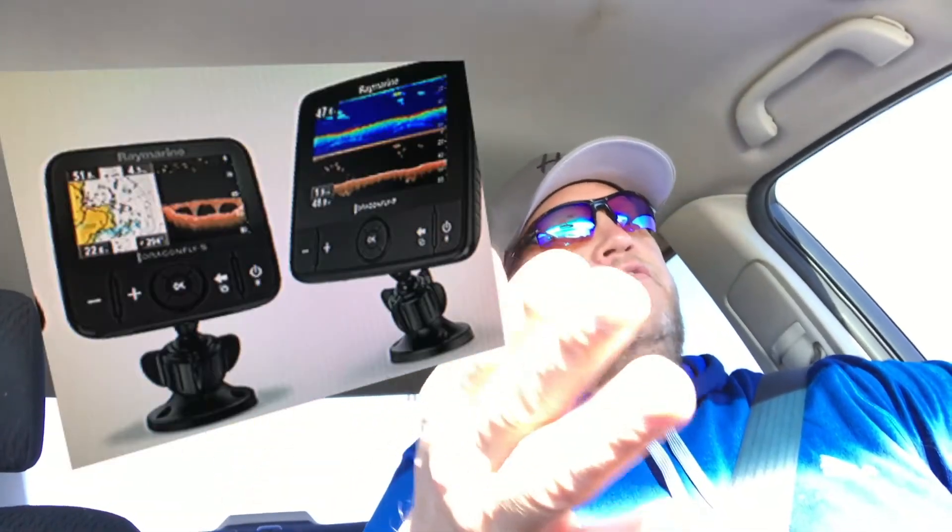I'm a widescreen guy. What we're going to look at is a Raymarine Dragonfly Pro 5 or 7 — just depends. I'd love to have a seven inch screen, but it has to make sense. If I can get a five inch for considerably less, I'll do it. The lakes I go to, it'll be just fine.